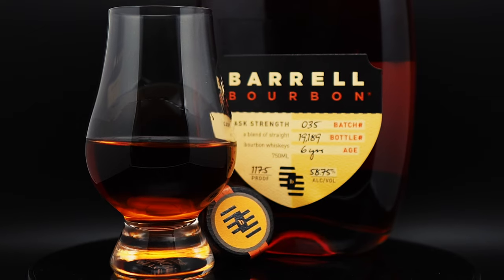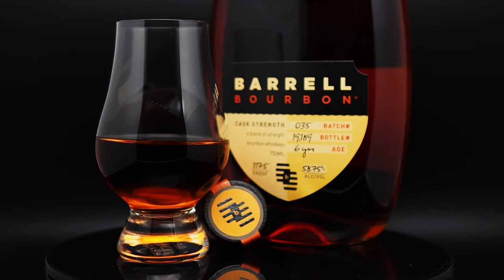The youngest bourbon in the blend is six years old, and the proof comes in at 117.5.